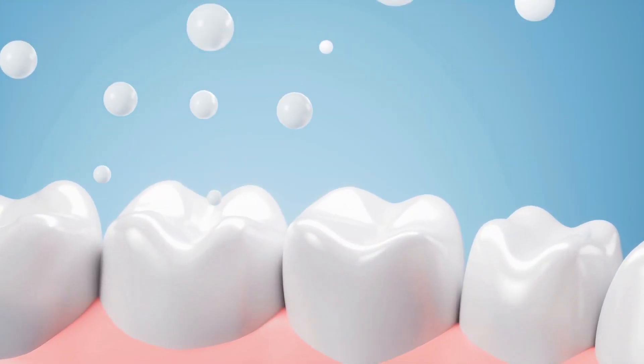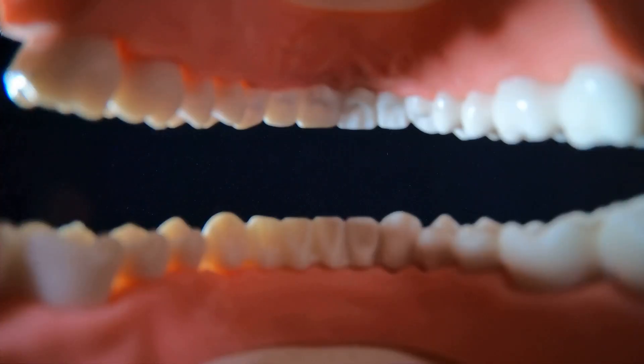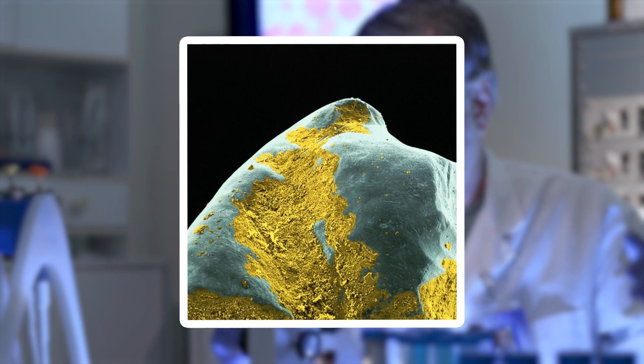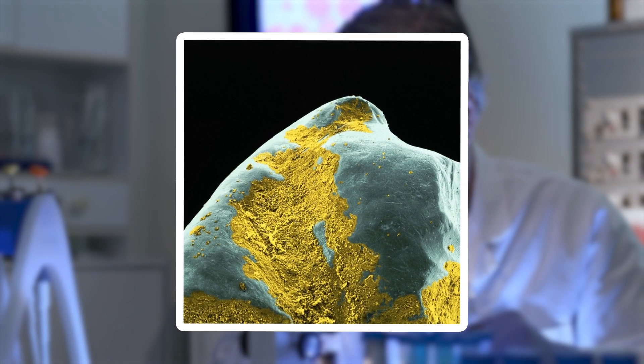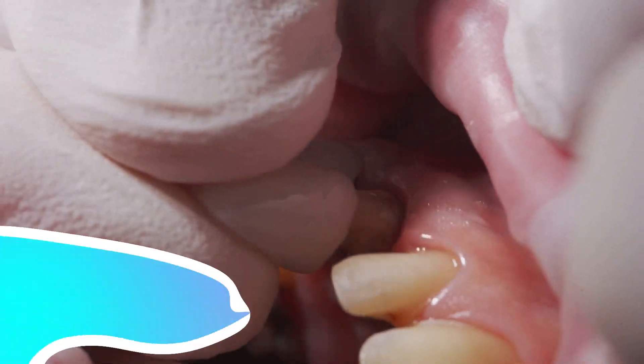The grooves on a molar, where food gets trapped, appear like deep canyons carved by time. Even the tiniest wear and tear on teeth caused by chewing or brushing creates microscopic cracks that look like fault lines on a map. It's fascinating how something so everyday can look so alien up close.